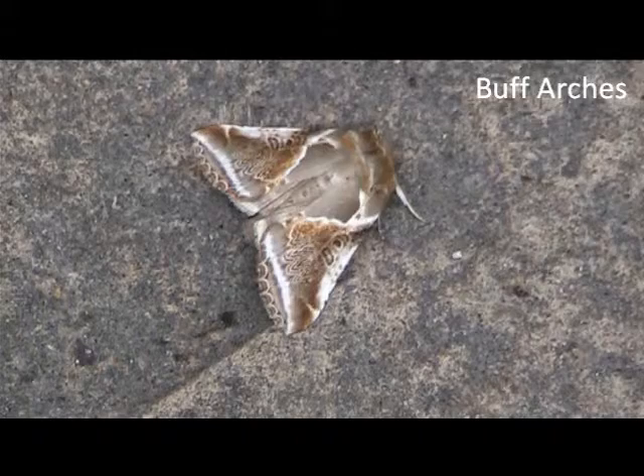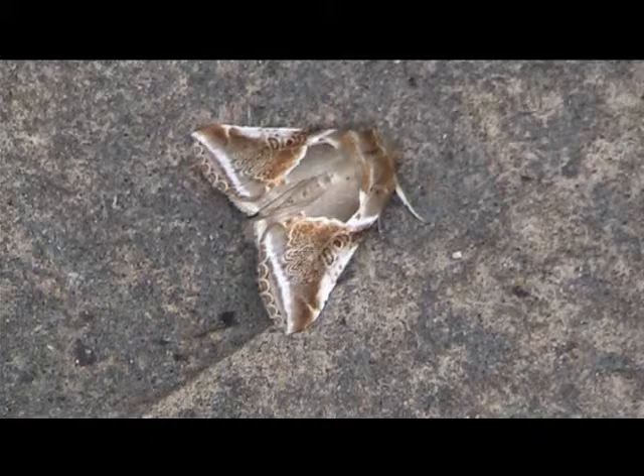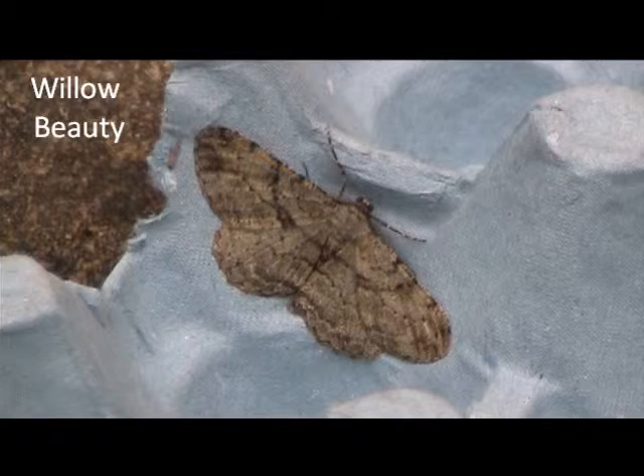The buff arches must be the most beautiful moth I've ever caught. It has just intricate detail, with a flint-like quality on the forewings, etched with white and orange-brown arches at the bottom of the wings. Amazing.